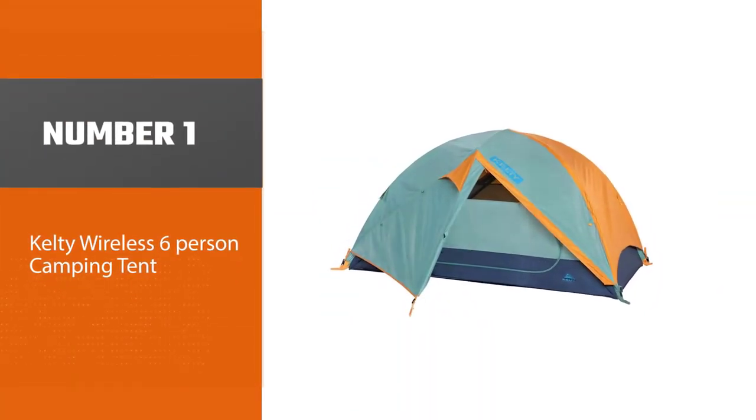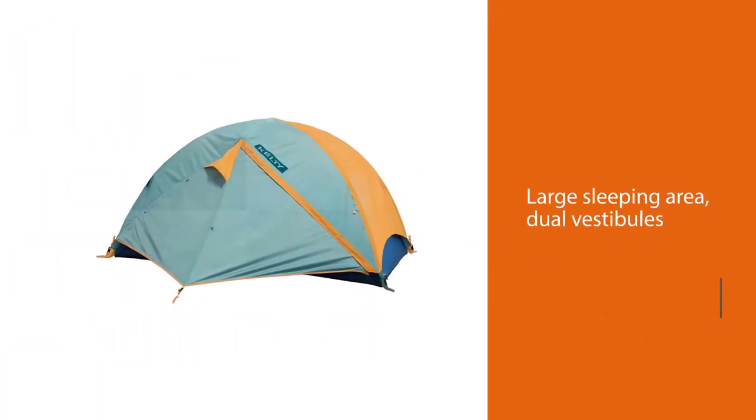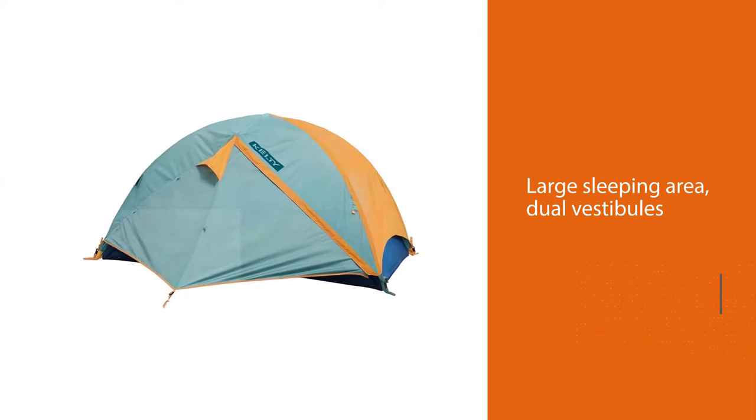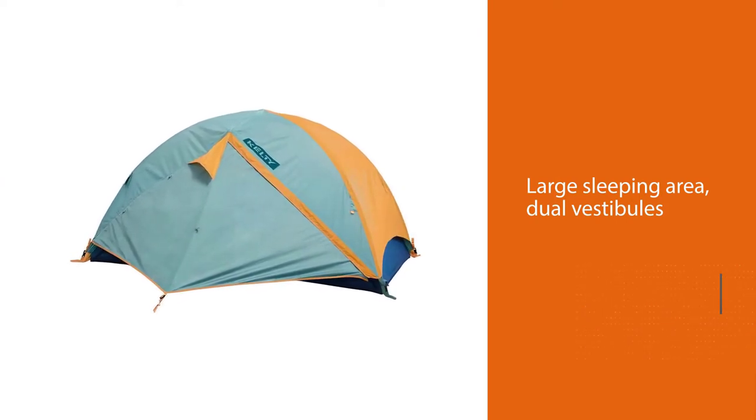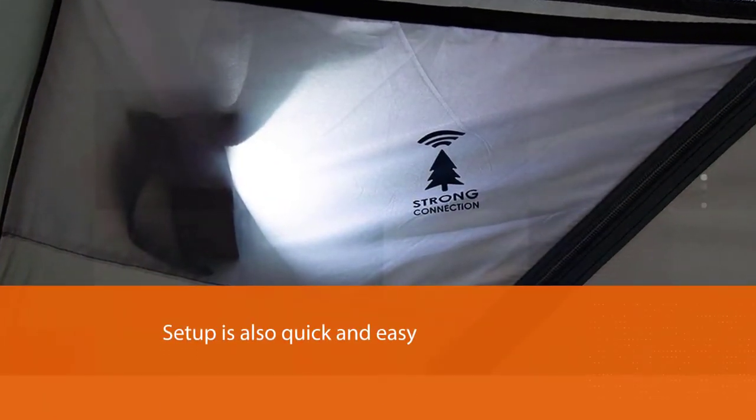Kelty Wireless six-person camping tent. The Kelty Wireless Six takes your budget further than any other camping tent in our lineup. With a large sleeping area, dual vestibules, and six feet four inches of headroom, your entire family will have plenty of space to sprawl out.